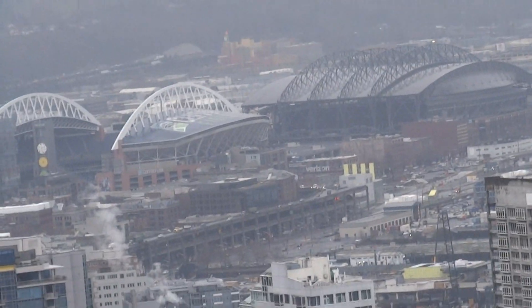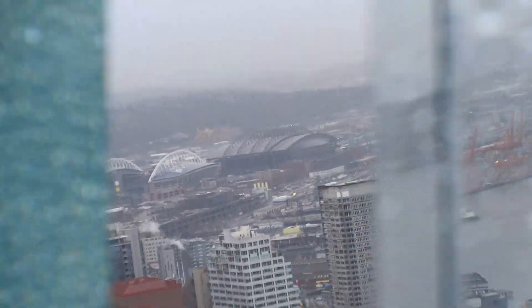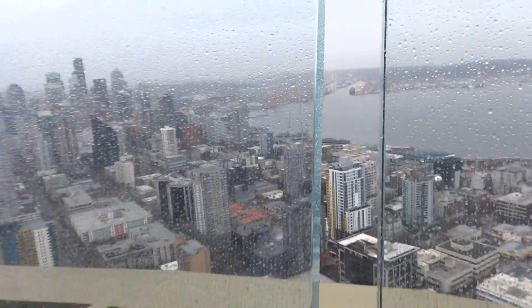Looks like that's CenturyLink Field right there. I'll try to go in between the two glass panes to get a better shot. Yeah, that's CenturyLink Field. Too bad the Seahawks were eliminated after a loss to the Cowboys.